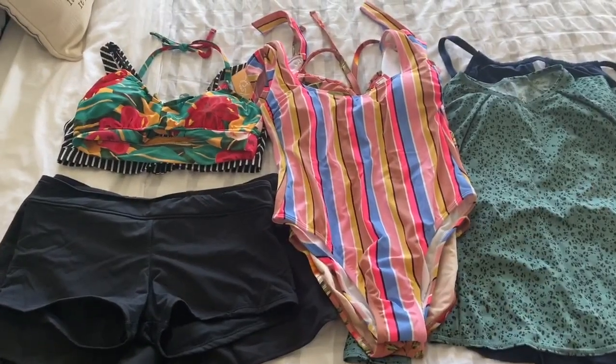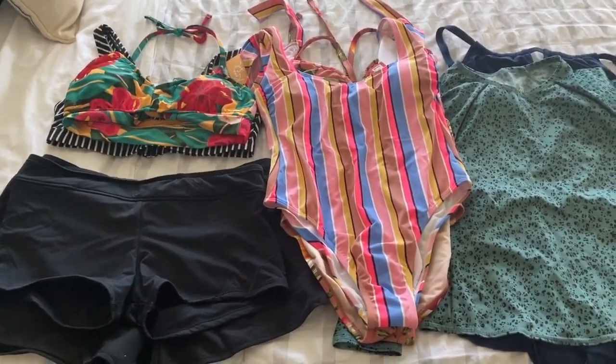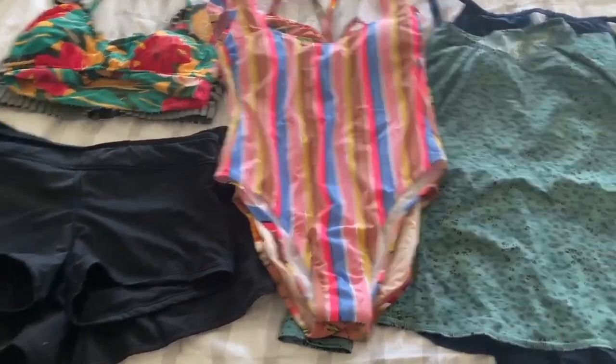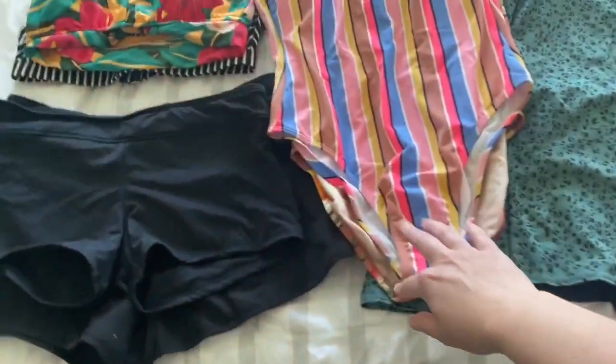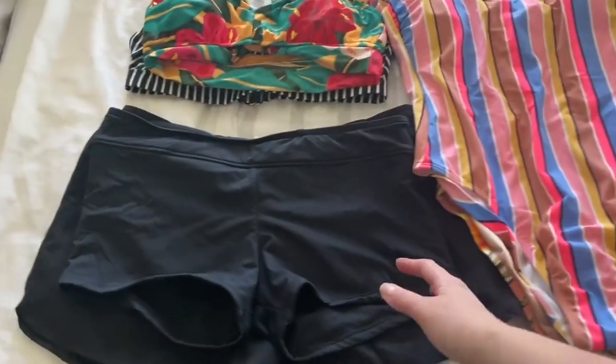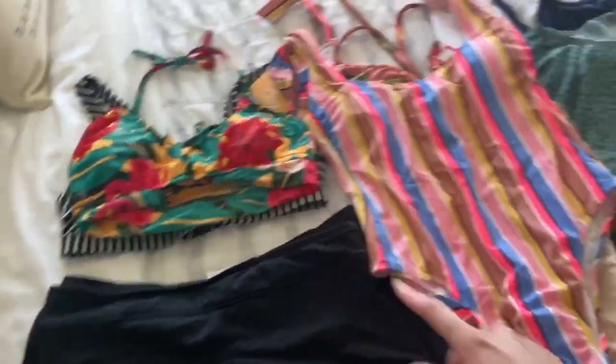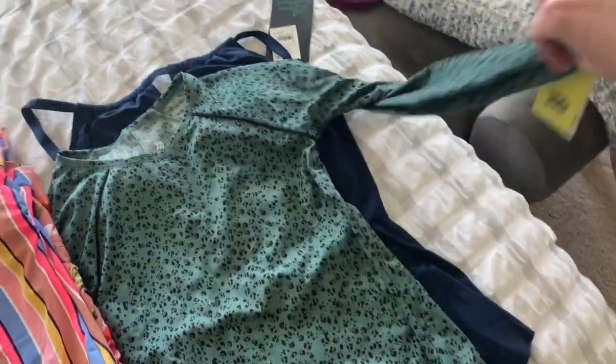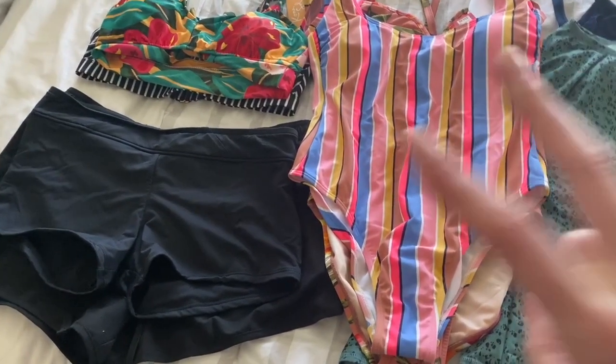These are the things I picked up from Target, hoping one of them would suffice in the meantime until I can either lose the baby weight or swimsuit season is over. I bought one rash guard, two one-piece suits, two swim shorts, two tops, and underneath here is a swim romper, which is very different.